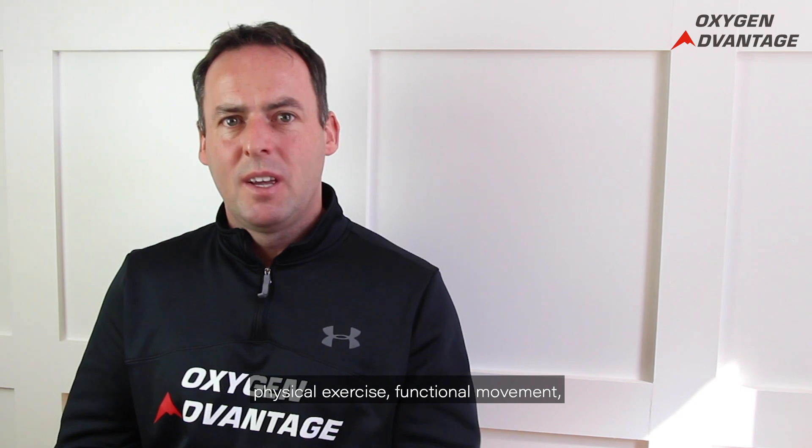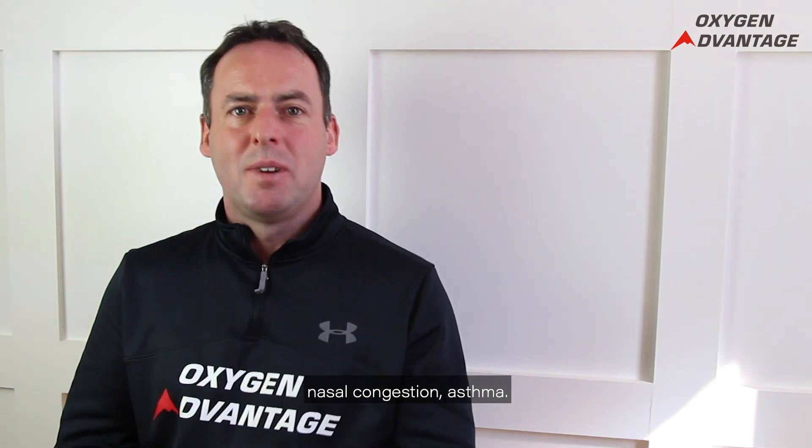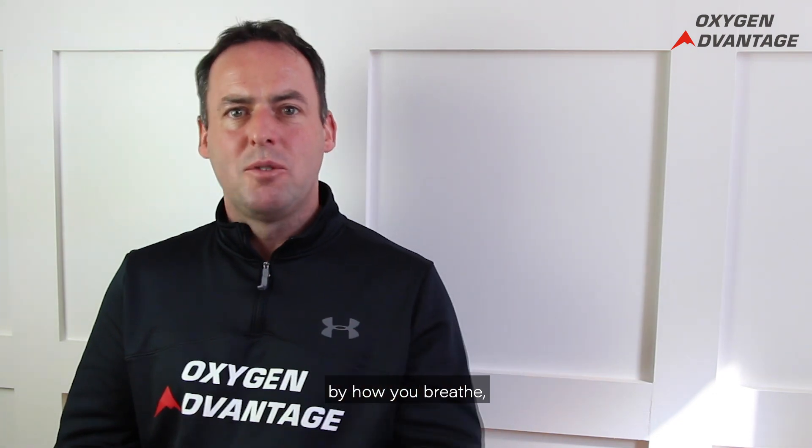Those impacts include sleep, stress, anxiety, physical exercise, functional movement, oxygen uptake, oxygen delivery, nasal congestion, and asthma. I'm not saying it's a cure-all, but there are many things that are influenced by how you breathe.